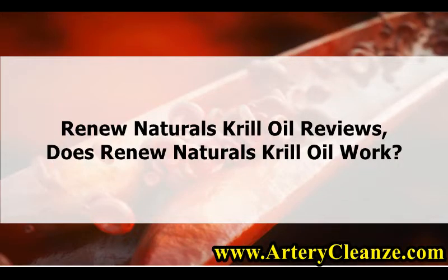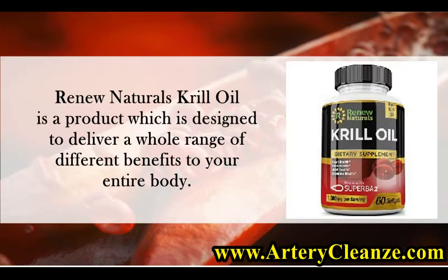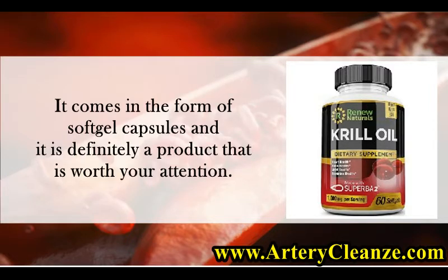Renew Naturals Krill Oil Reviews — Does Renew Naturals Krill Oil Work? Renew Naturals Krill Oil is a product which is designed to deliver a whole range of different benefits to your entire body. It comes in the form of softgel capsules and it is definitely a product that is worth your attention.